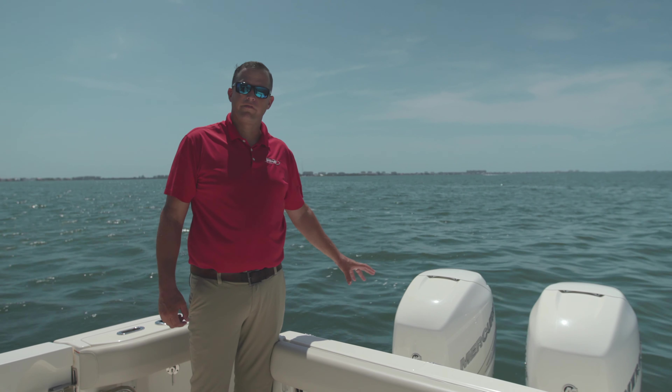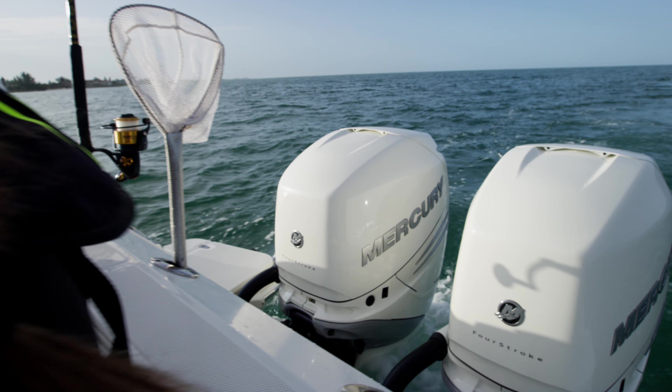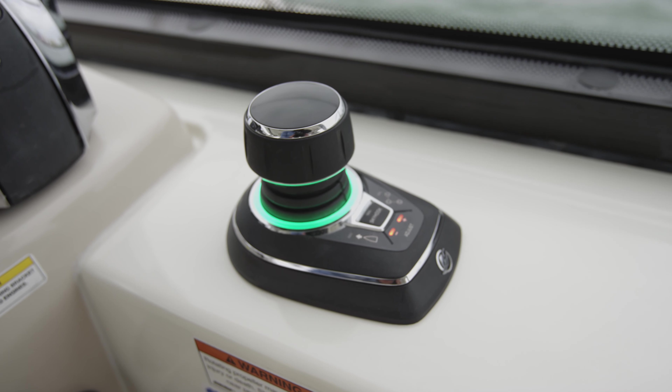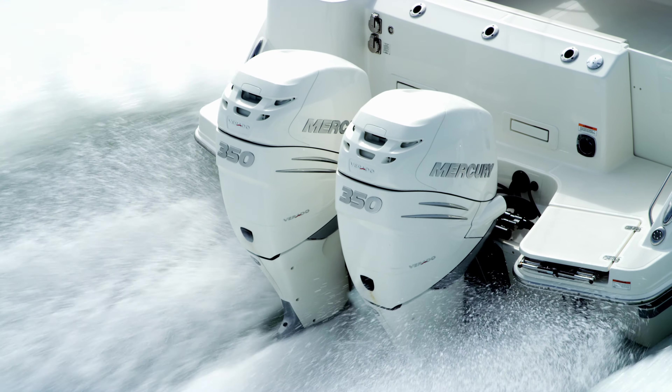At the stern of the vessel, we've got standard twin-engine 300 horsepower Mercury Verado power. We step up to 350 and 400 horsepower nodes as optional equipment. It's a very well integrated platform. We're getting very similar performance to the previous 315 Conquest — great performance out of these engines.